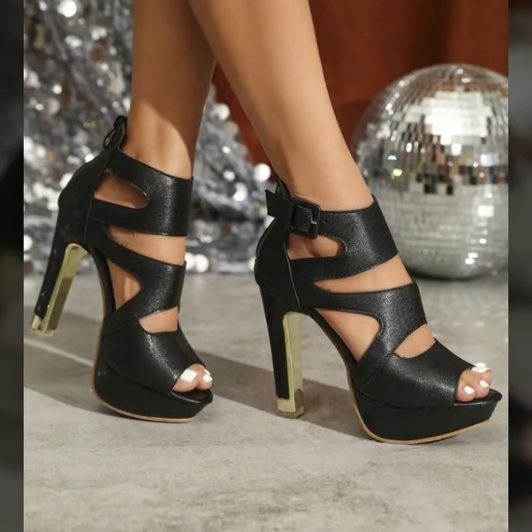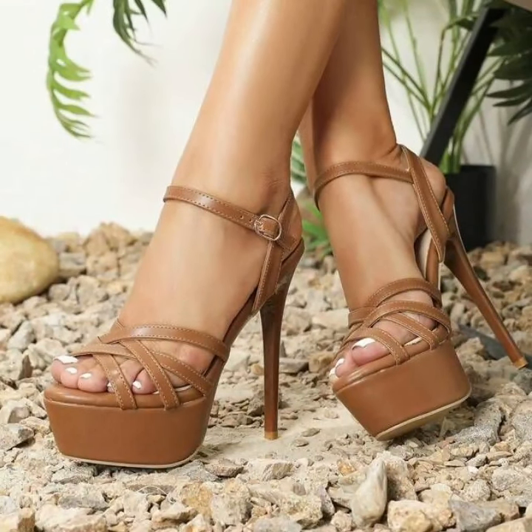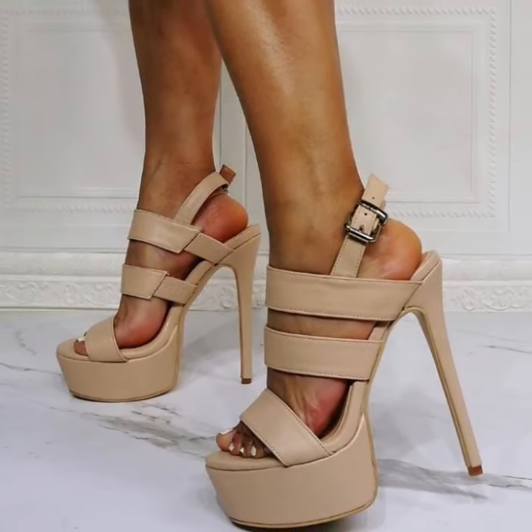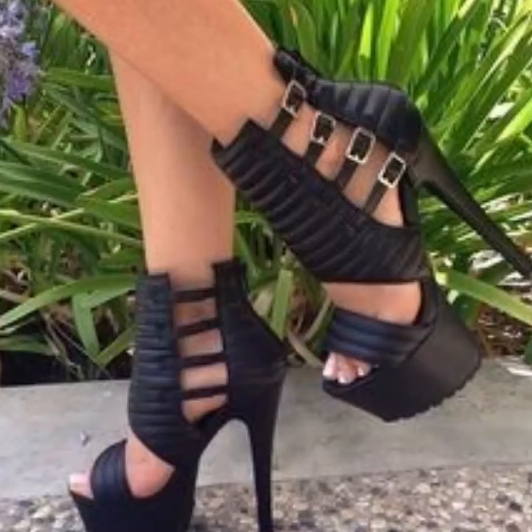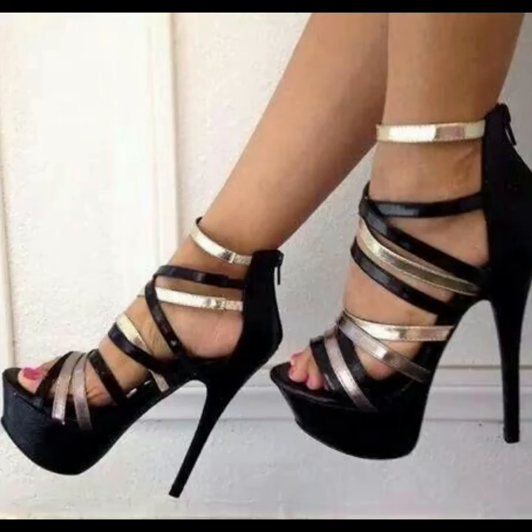These are all my favorite collections that I am going to share with you in this video. Lovely people, you will see 40 plus stylish pencil heel sandals designs in this video. I hope you like and enjoy my videos. Watch my full videos and get amazing ideas of new trending pencil heel sandals designs.